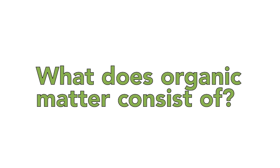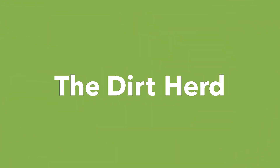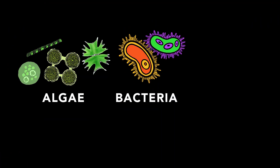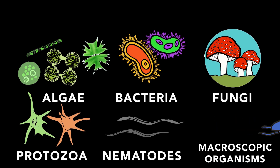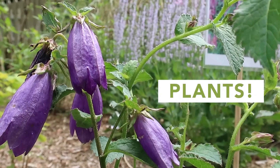These organisms, which we like to call the dirt herd, are algae, bacteria, fungi, protozoa, nematodes, macroscopic organisms, and of course, plants.